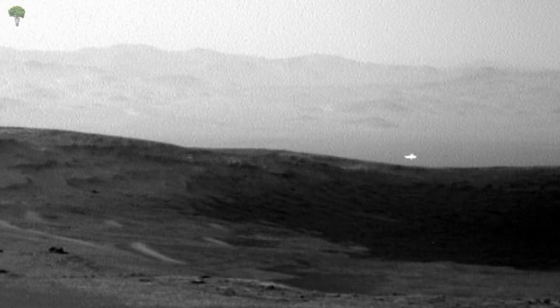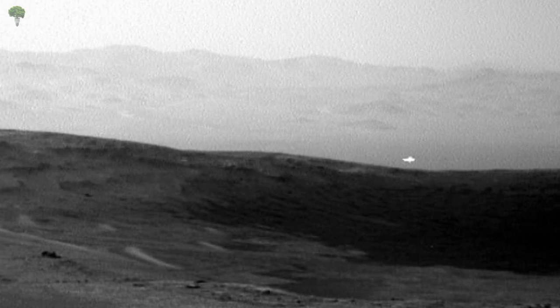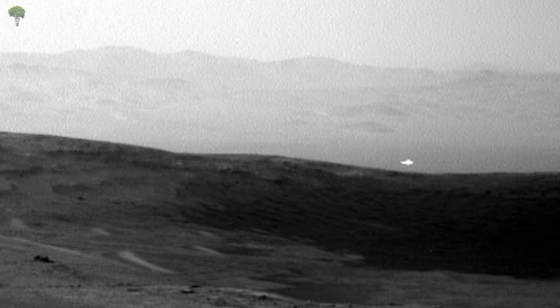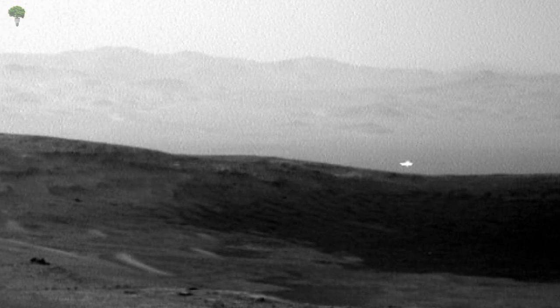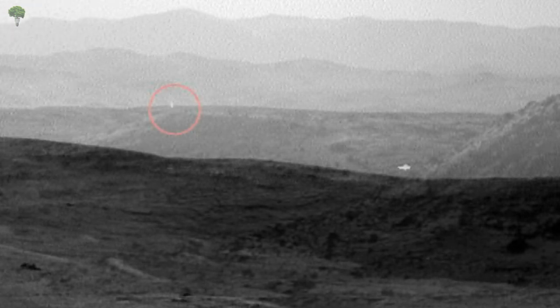When these images were taken each day, the sun was in the same direction as the bright spot — west-northwest from the rover, and relatively low in the sky. Alternatively, the NASA spokesperson said the light may have resulted from sunlight reflecting off of the rover's sensors.